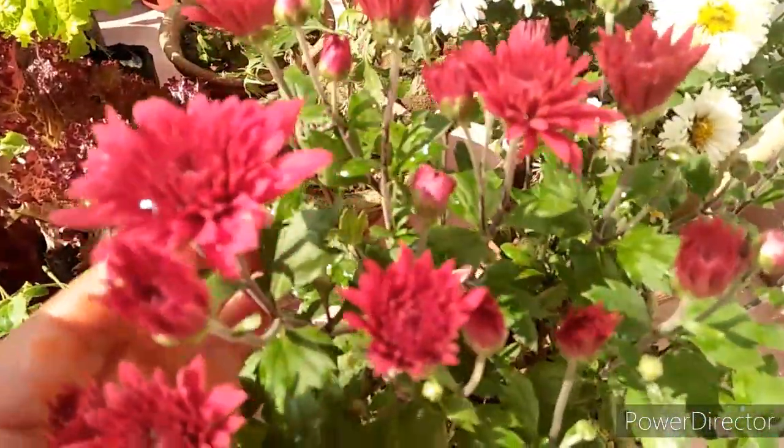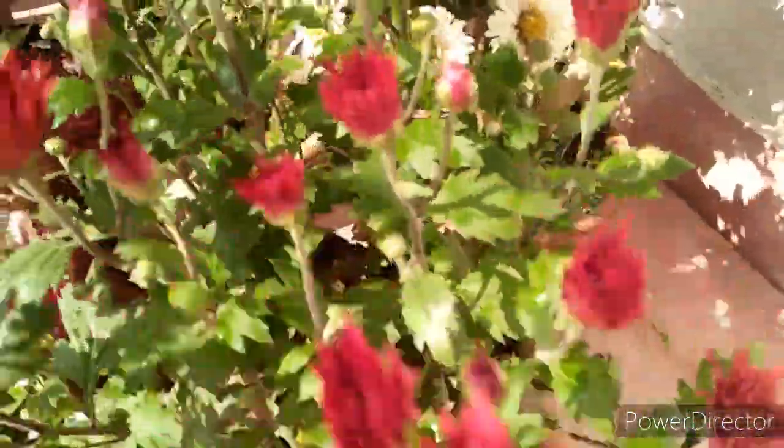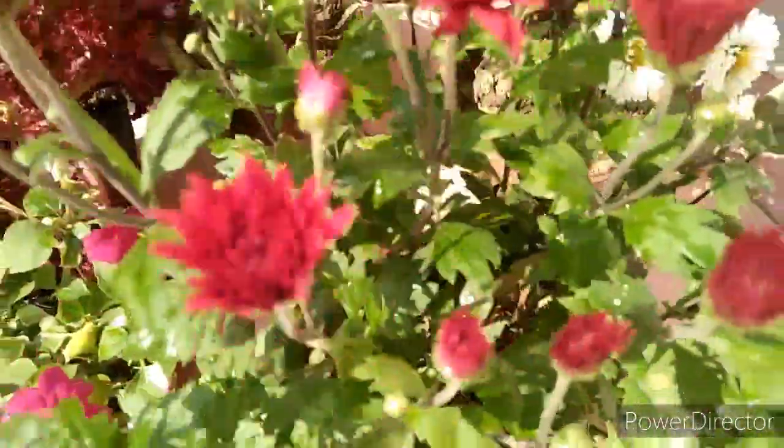After this, I have some chrysanthemum shopping. You can see how gorgeous this flower looks — this one is a red color. It is a very beautiful plant in a pot and it was 50 rupees each.